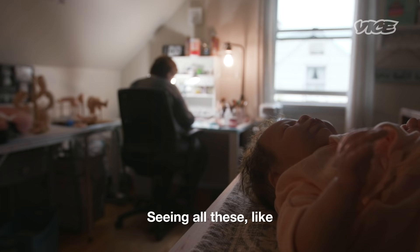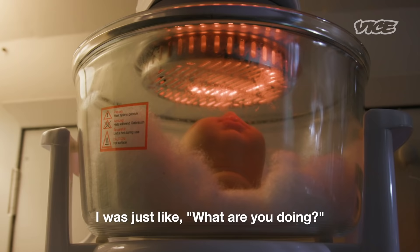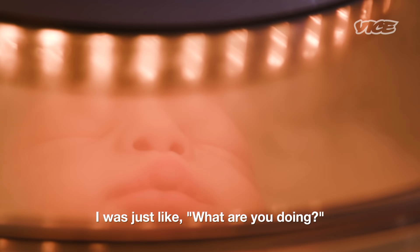Seeing all these heads and bodies laying around — she put them in the oven. I was like, what are you doing?